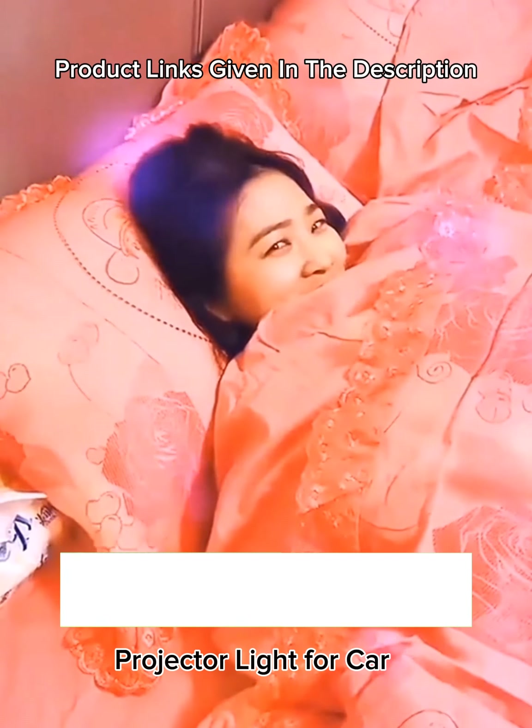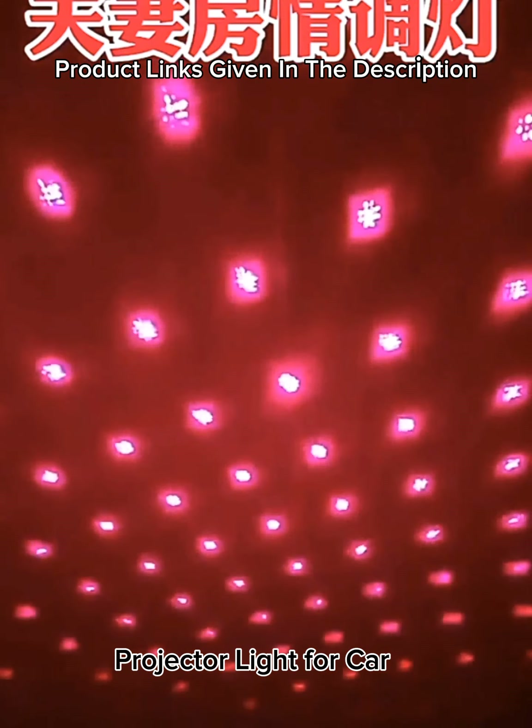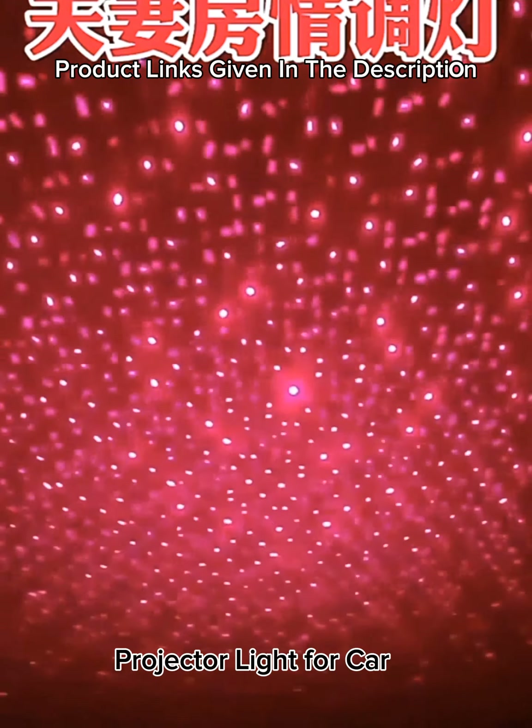Number 35: USB car interior star laser light — USB sky atmosphere projector light for car, party, home, and DJ party decoration.